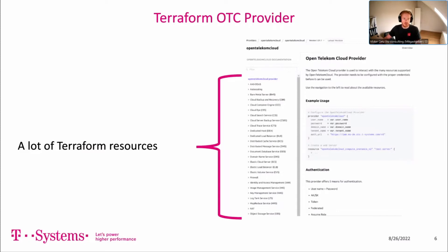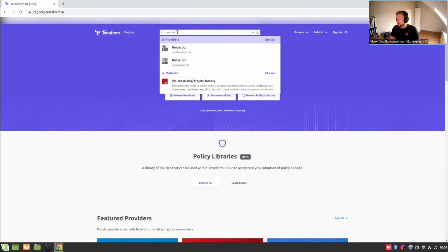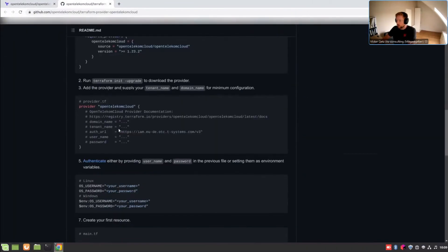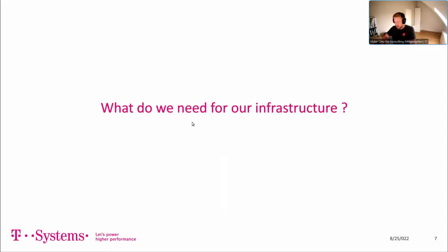If you search on Google for Terraform Registry and type in 'Open Telecom Cloud', you'll find the provider with a lot of services available. But it can become very complicated for people who start fresh on OTC: where do I start? How do I make my Terraform architecture? How do I bundle the modules? How do I log in to OTC over Terraform? All those questions make it a little harder to start — that's why we created the OTC Project Factory.